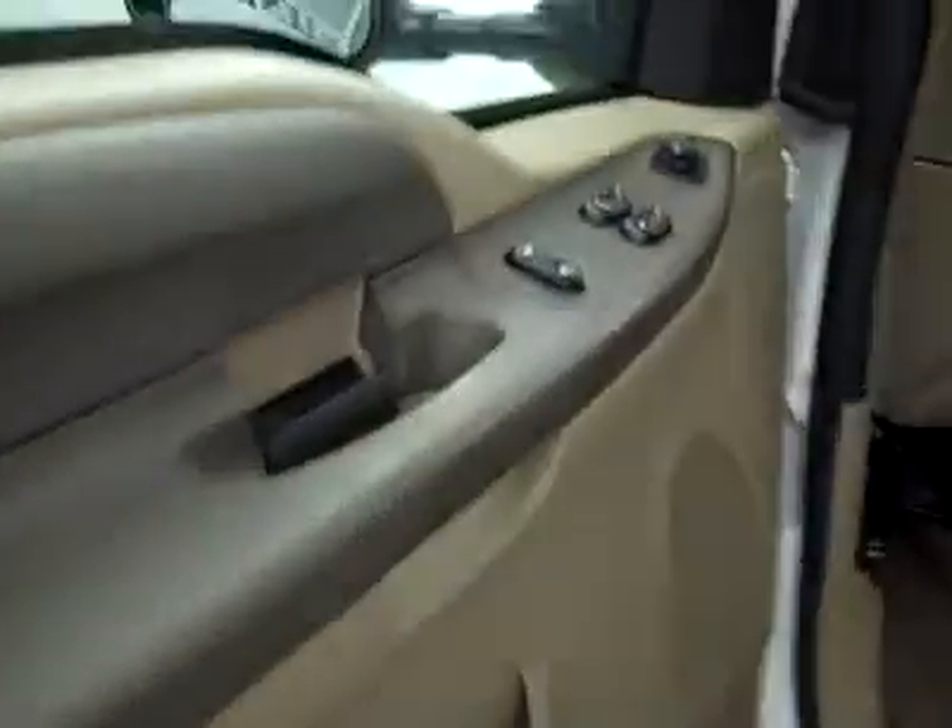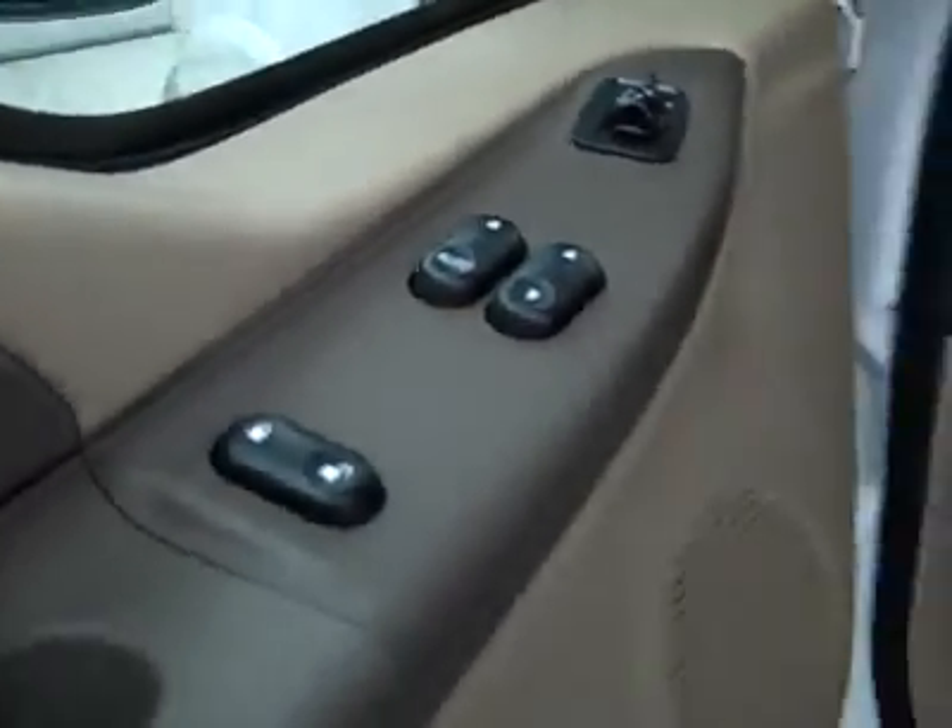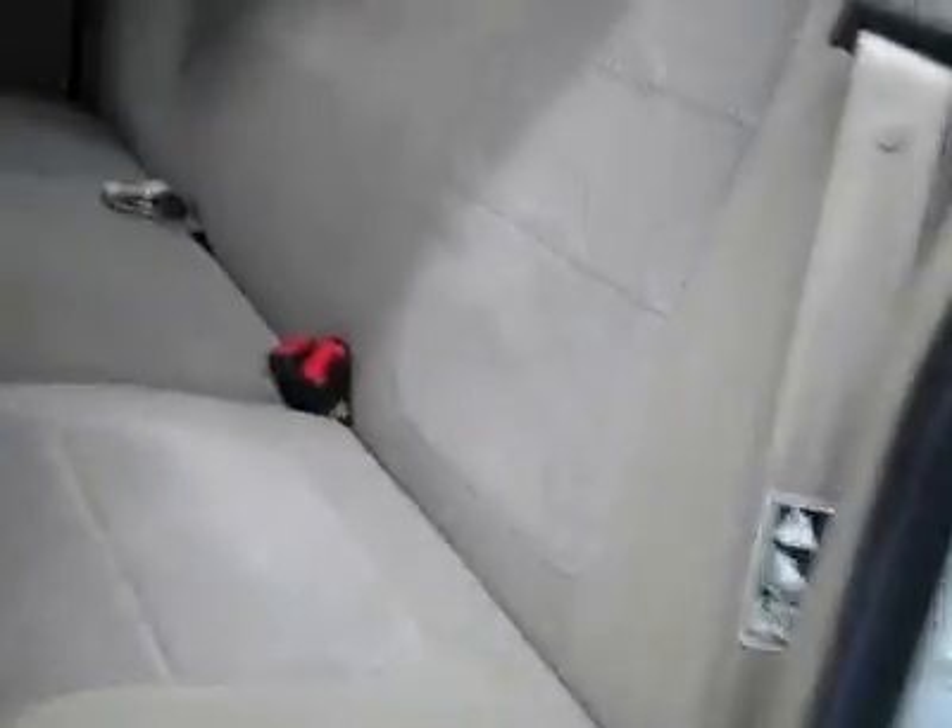Let's take a look at the interior. Here you have your power windows, locks, and mirrors. Manually adjustable seats with cloth interior, and the cloth is in great shape too — no rips or tears, and no stains. The floors look good as well; even the driver's side floor mat doesn't show any sign of wear. The previous owner took very good care of this vehicle. Back here it's nice and clean as well, no damage, and the floors are nice and clean too.